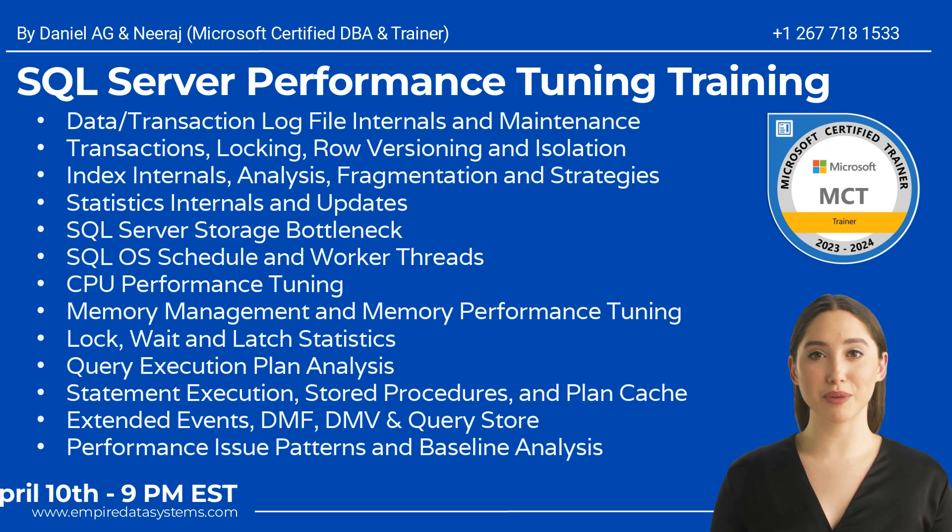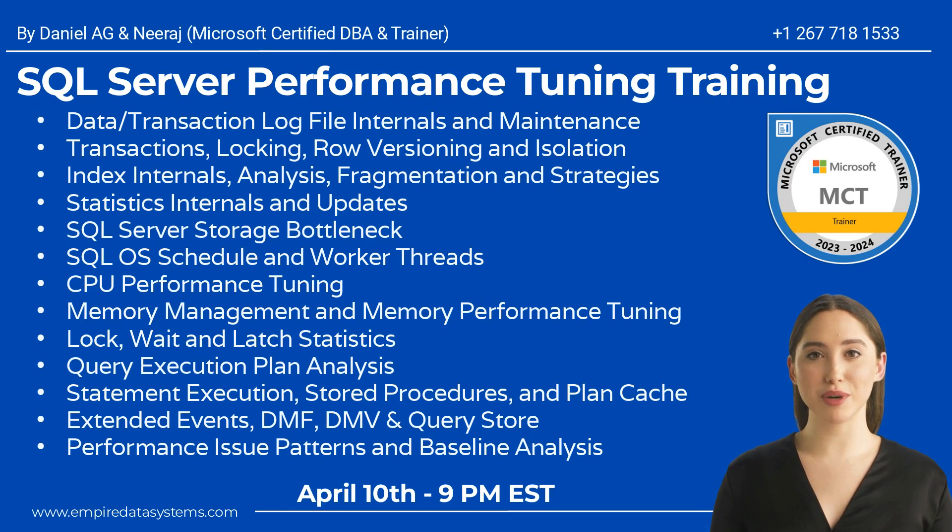Hello students, first of all a big welcome to Dano's Comprehensive SQL Server Performance Tuning Training Program. The next batch for the program starts on April 10th. Key topics covered are: